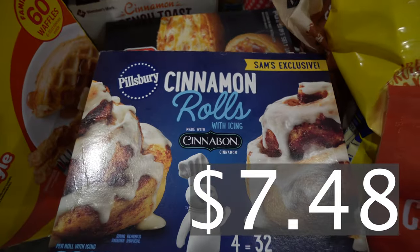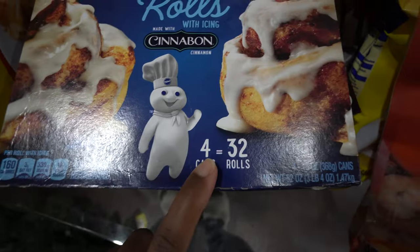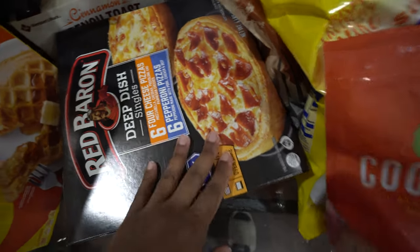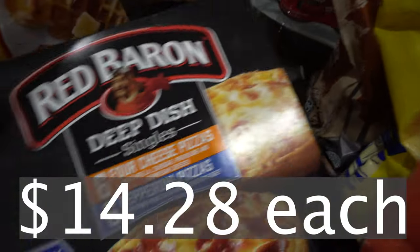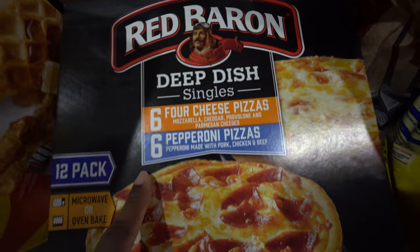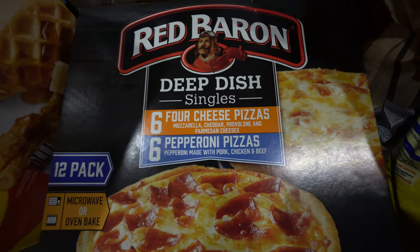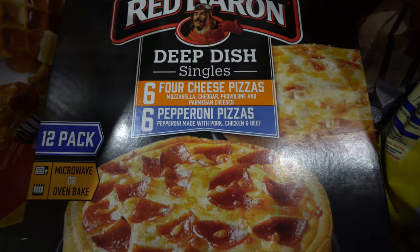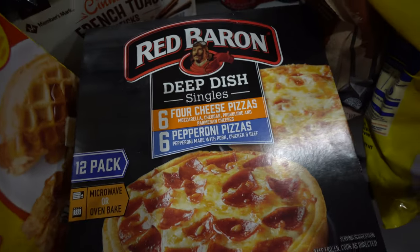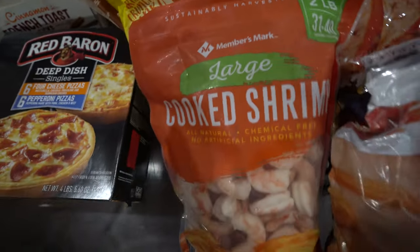We got some cinnamon rolls — I love getting these from Sam's Club rather than Walmart or other local groceries because you get such a great bargain: four cans, 32 rolls, at a great price. We also got some deep dish pizzas the kids have been asking for lately. You get six four-cheese and six pepperoni — it works out perfectly because two of my daughters only like cheese pizza and the other two don't mind pepperoni or meat lovers.